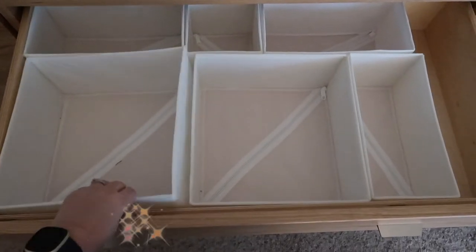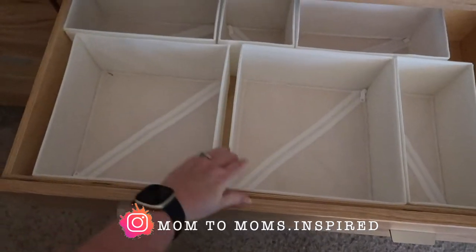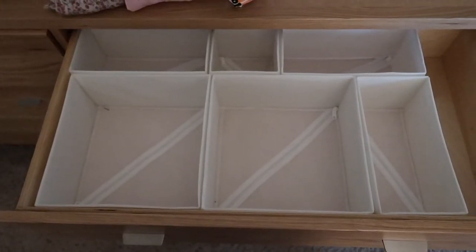We're starting this video over at my youngest daughter's home, and she'll show us how she organizes her two daughters' drawers. And later in the video, we'll head back to my house to organize a shelving unit that I want to store baby essentials in.